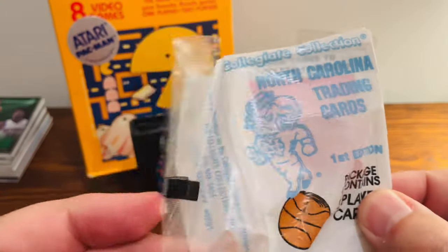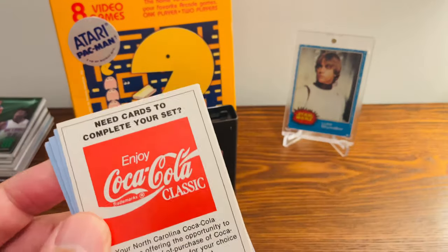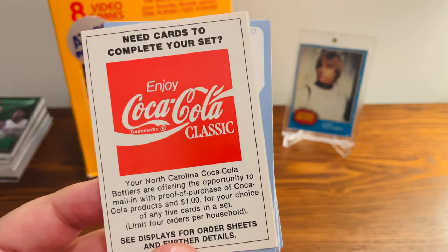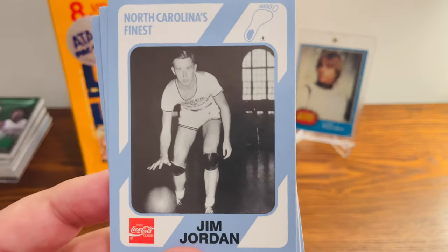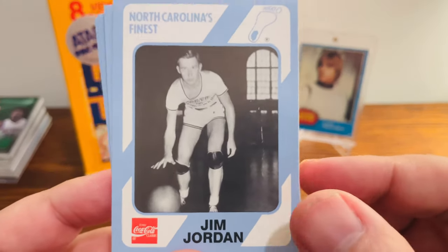So pack number two. Even though these cards were produced in 1989, the Jordan still is worth a few bucks, but not a terrible amount of money, at least currently. In this one — Jordan, but not the Jordan we're looking for.